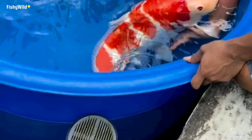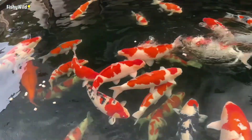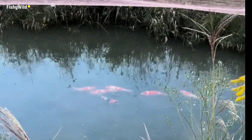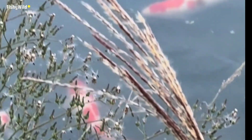When you mention koi to most people, the first image that usually comes to mind is a red and white koi — a Kohaku. Yes, the Kohaku is the quintessential koi and one of the big three koi varieties: Kohaku, Sanke, and Showa. But the most representative koi variety out of 80-plus varieties is the Kohaku.